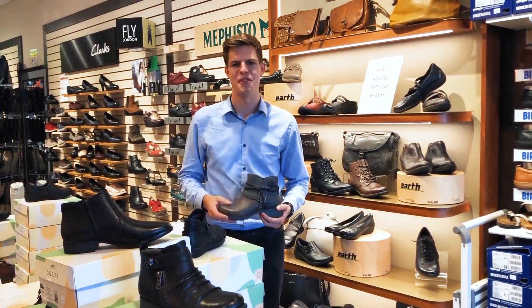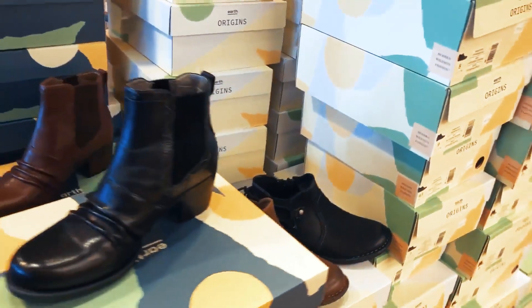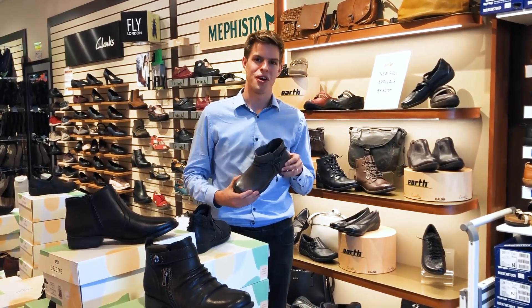Let's not forget about the fall collection from Earth. They have styles for every fall activity, whether it's walking your dog or strolling the pumpkin patch. And with an upgraded orthotic, these shoes won't let you down.